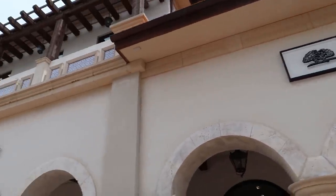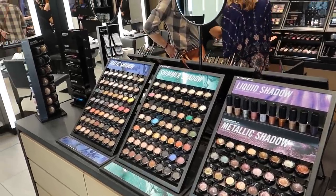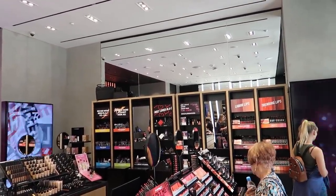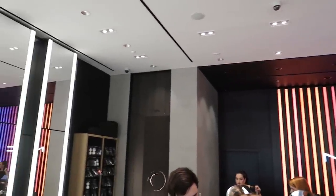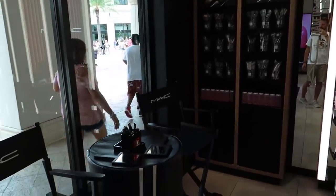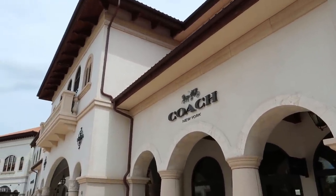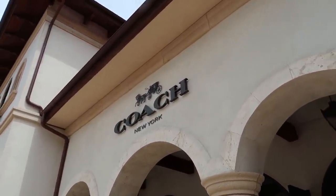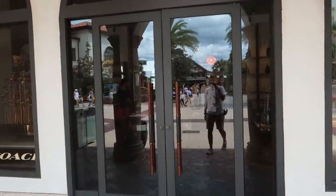From Origins, right next door, we've got MAC Cosmetics. If you guys know makeup, you've probably heard of MAC before. It's kind of a small store here in Disney Springs — this is about the entirety of the store. They will do makeovers for you here too. The neighbor to MAC Cosmetics is the Coach store. This used to be Vince Camuto's, but now it is a Coach store. Let's have a look and see what they've got — the first thing we come across is the Disney and Coach collection.